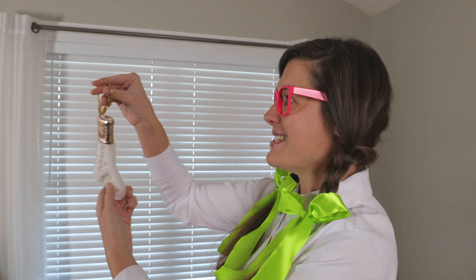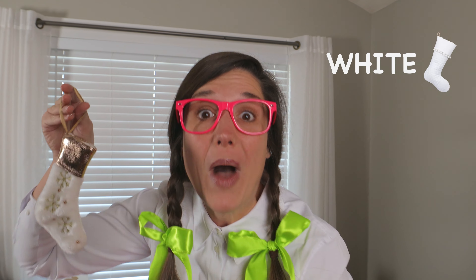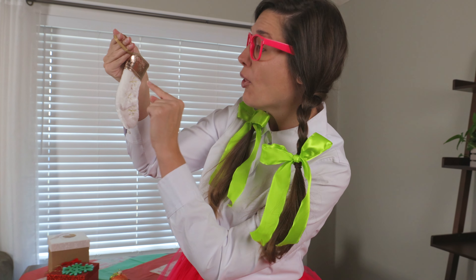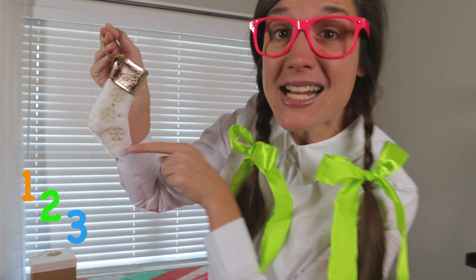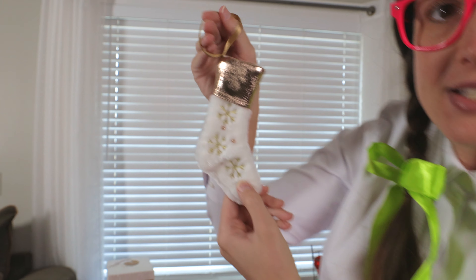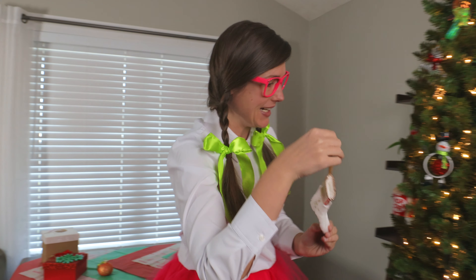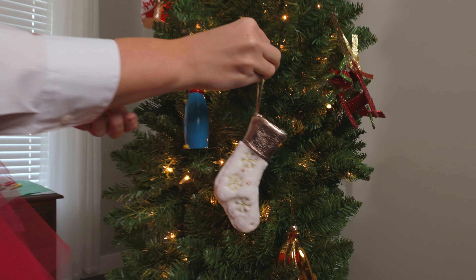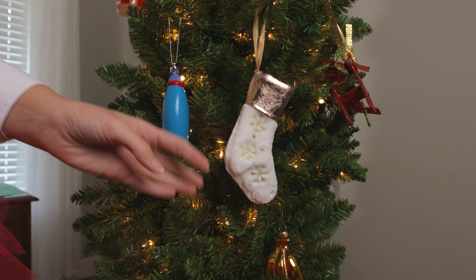This is so neat. It's a white stocking. It has one, two, three snowflakes on the stocking. Let's put this on the Christmas tree, right here. Hi, stocking — oh, a little bouncy, bouncy!